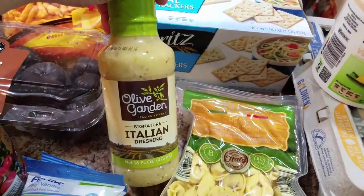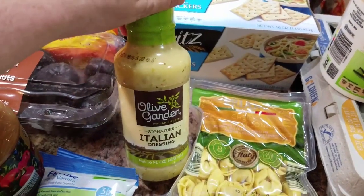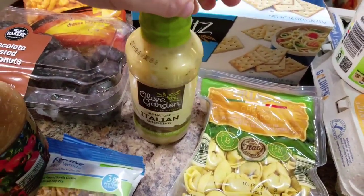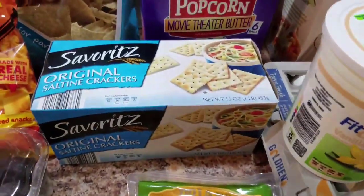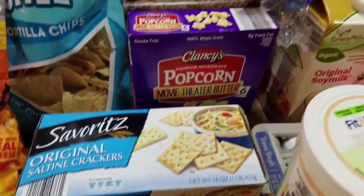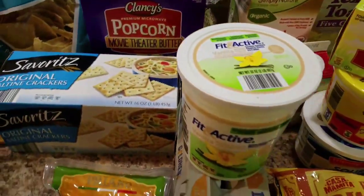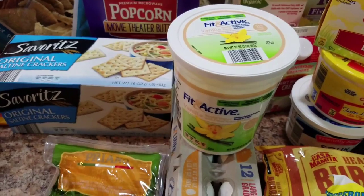Some Olive Garden Italian dressing — I love this dressing and it is horrible for you, but I love it. Some saltine crackers, some popcorn, ramen — it's for me. Then we have yogurt and eggs.